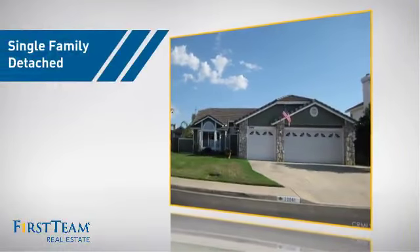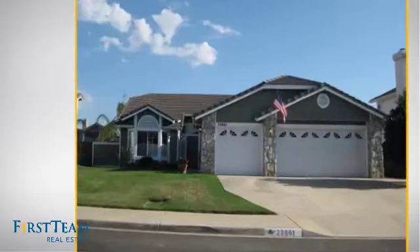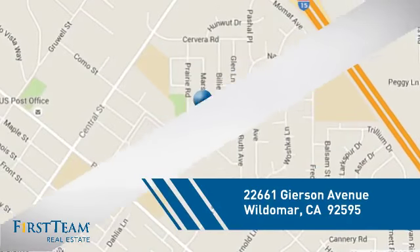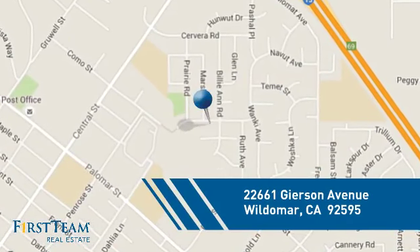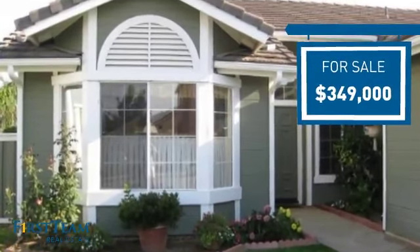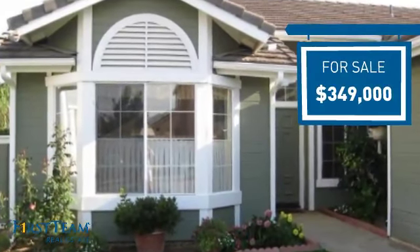This detached home is a great choice for families who want the privacy of their very own lot, and it's located in this area. Currently listed at just under $350,000, it offers an excellent value for the area.